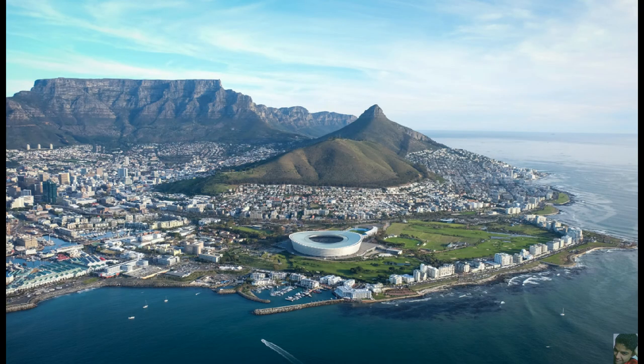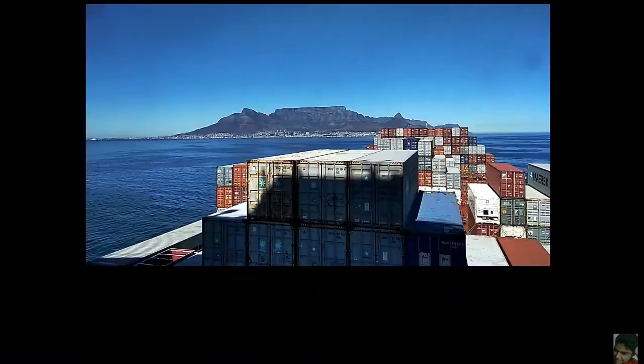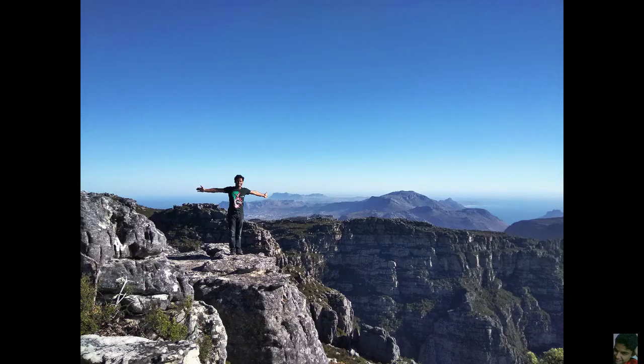These mountains are world-famous because of their iconic table-like shape — obviously that's where they get their name from. Even though they appear to be very flat when you're looking at them from a distance like this, when you're actually there you'll be surprised to discover that they're not as flat as they seem.